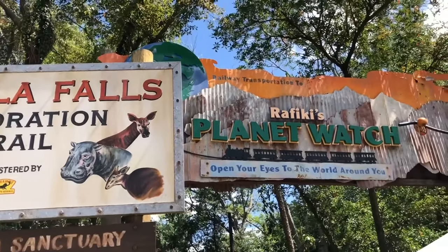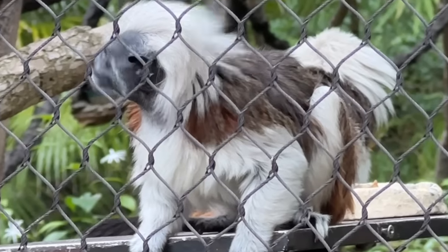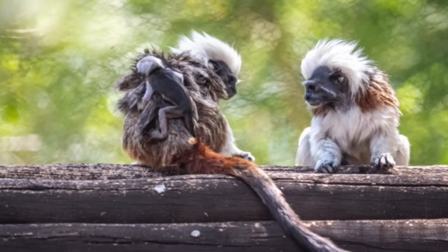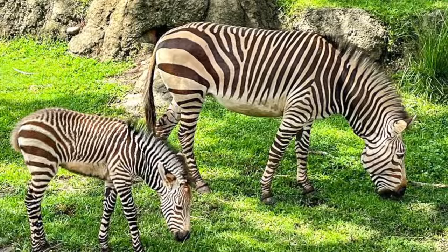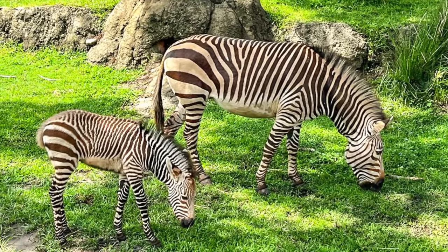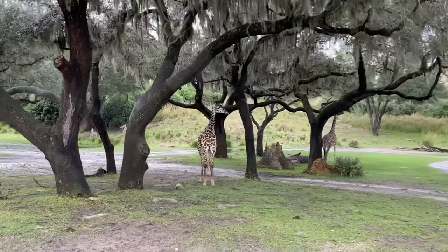Two teeny twin friends joined the Animal Kingdom crew this summer — a set of cotton-top tamarins. Disney announced their arrival in June and you might have a chance at spotting them in their habitat on Discovery Island. And lastly, a baby zebra has also joined the Animal Kingdom family. We caught a glimpse of the newest savannah family member on a ride on Kilimanjaro Safaris.